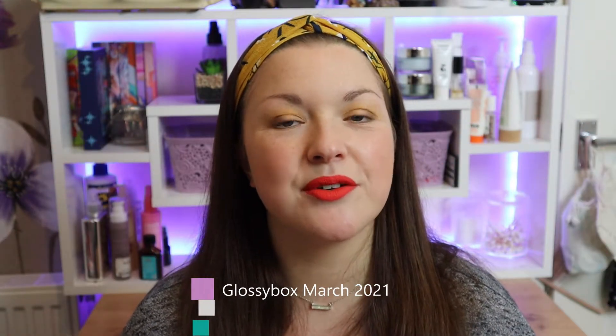Hi everyone, welcome to my channel! If you're new here, hi, I'm Kay. In today's video we're going to be taking a look at the March edition of Glossybox. If you already know everything about this box and want to skip ahead to the items inside, I'm going to leave a timestamp in the comments below. If you want to know a little bit more about this box, I'll give a brief description here and also leave more detailed information in the description box below.